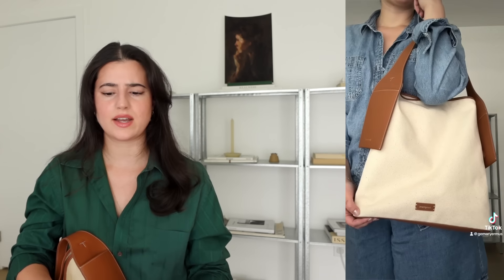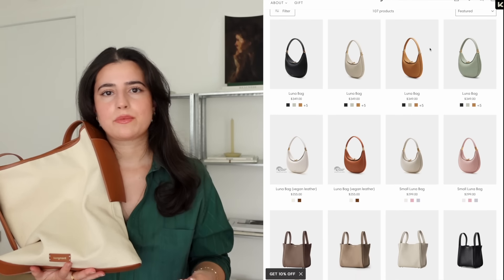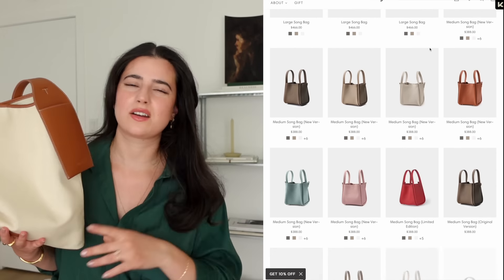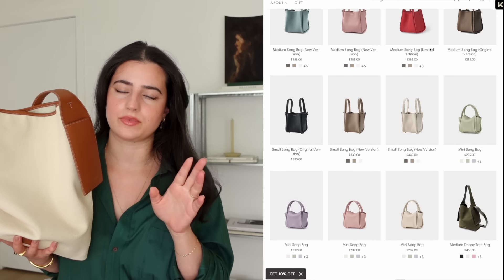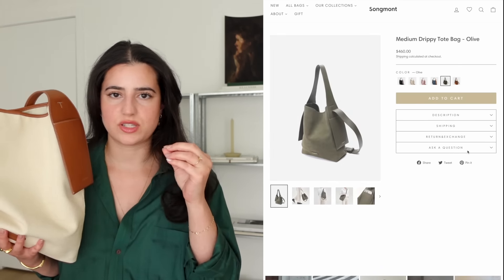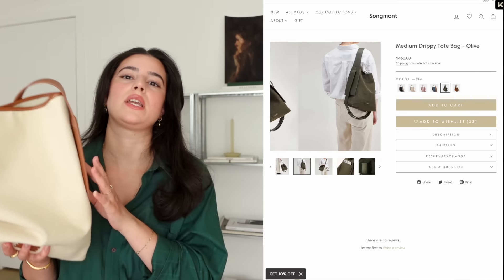I own three or four of their bags and almost all of them are very practical and versatile. I can wear them a bunch of different ways and they put a lot of thought into their design. They're very minimal, something that's going to stand the test of time, and the quality is good. Bags like this also make such a good gift — I recently bought my mom one.